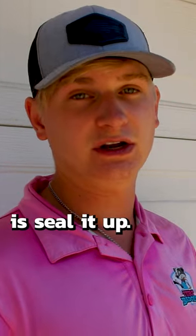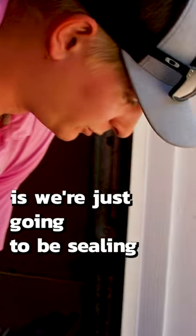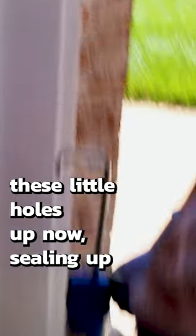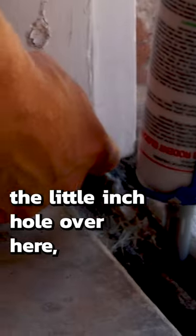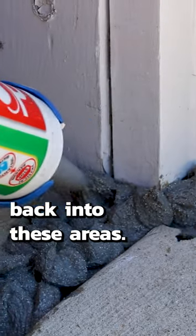Now what we're going to do is seal it up. We're not your typical bug guys, so we will seal things for you. All we're doing is sealing these little holes up — sealing up that little inch hole over here — making sure that a lot of these paper wasps and things like that aren't going to be getting back into these areas.